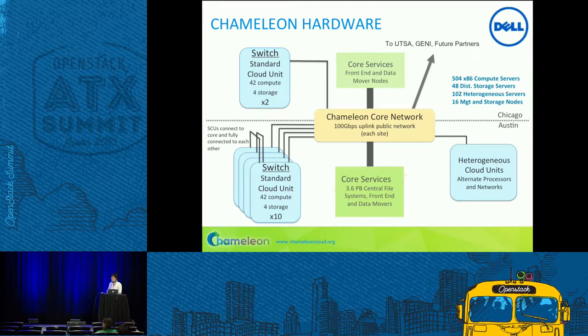A few words about Chameleon hardware. Most of our hardware is composed of what we call a standard cloud unit — essentially a rack of 42 compute nodes. Each node is an Intel Haswell processor, plus four storage nodes which are also Intel Haswells but each has 16 two-terabyte disks. Per rack, that gives you 128 terabytes of storage. Across the racks, that's 1.6 petabytes. In addition, we have 3.6 petabytes of global store where users can put their experimental data, available for big data experiments.